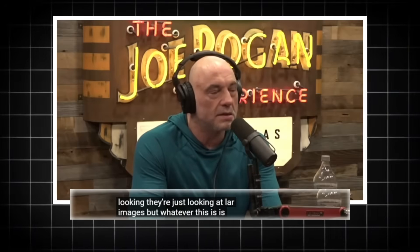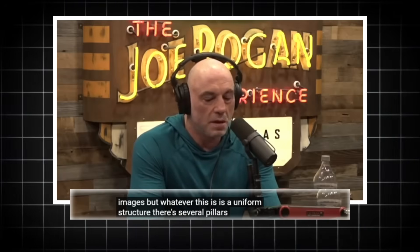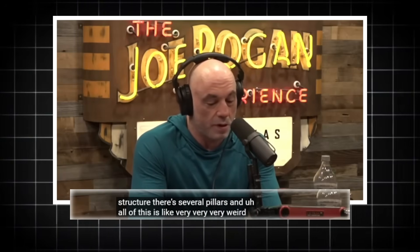But whatever this is, is a uniform structure. There are several pillars, and all of this is very, very, very weird.